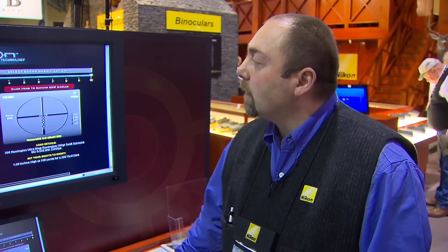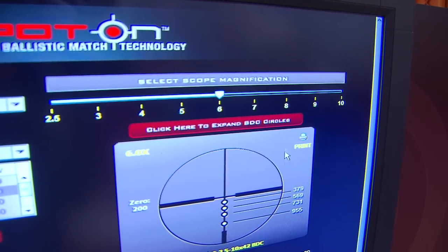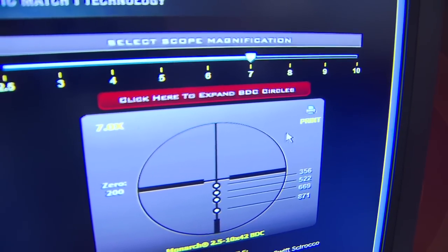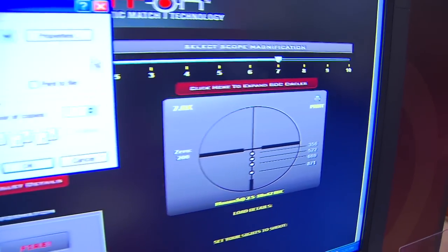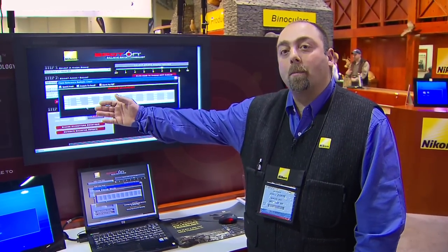All of the BDC reticles in the Nikon line are second focal plane reticles, which means you have to use them on the highest power. Well, not anymore, because we've developed a system that actually allows you to change the magnification. You can see that the numbers change as I change the magnification. You can simply go and print that out right to your computer, go to ballistic reports, and print out a complete chart of every single magnification and every distance. So for that experienced long-range precision shooter, he's going to be able to do things with that reticle he's never been able to do before.